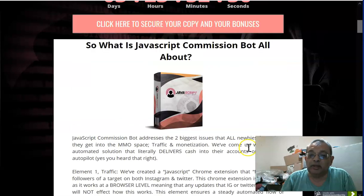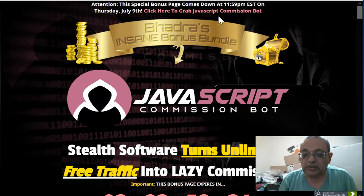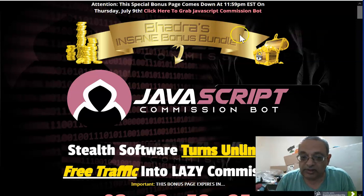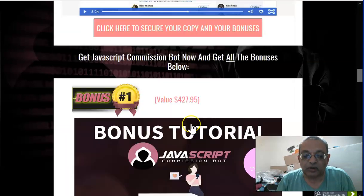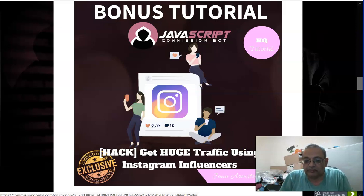Again, if you want to get my exclusive bonuses, make sure you click on the link below the YouTube video, go to the sales page, and grab them there. Now let's go through the bonuses. The first bonus is 'Get Huge Traffic Using Instagram Influencers' — it's about a seven-module course done by Stefan Siffiano and two other friends of Jono's.